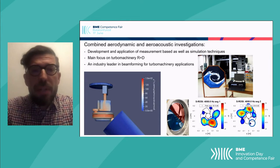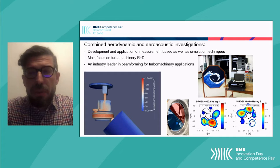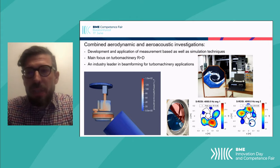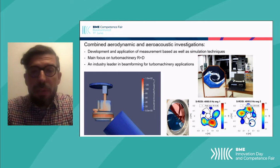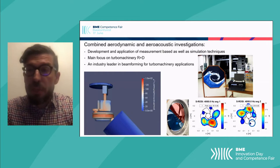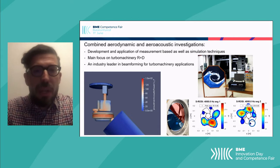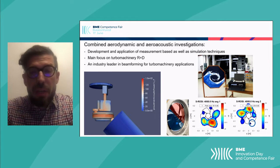Our research group carries out combined aerodynamic and aeroacoustic investigations in order to solve a vast series of problems. We're able to do this across many areas and we're not confined to just one or two topics. We mostly develop and apply various measurement and simulation techniques in order to carry out these combined investigations.